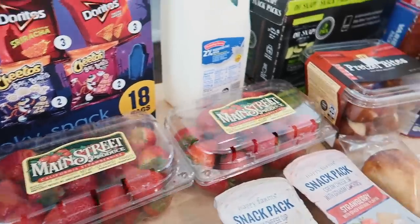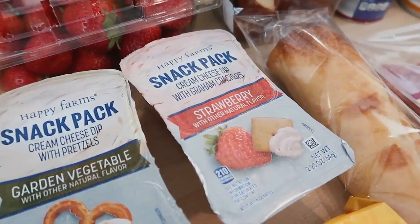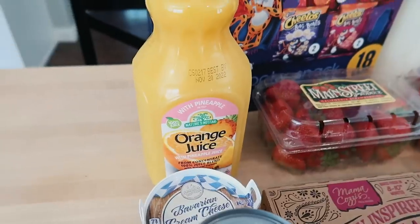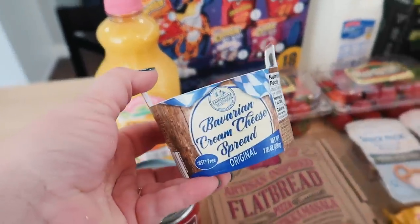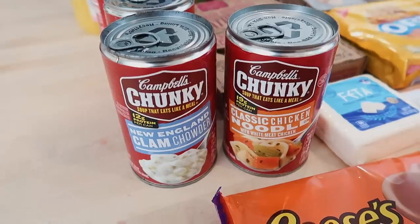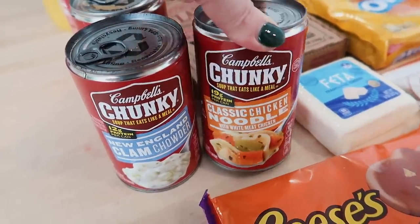I got a couple of cream cheese dip snack packs — one garden vegetable and one strawberry cream cheese with graham crackers, which I've never tried. I'm going to have the chicken tikka masala flatbread for lunch this week. I got some orange juice with pineapple, no pulp. I decided to try the Bavarian cream cheese spread — we've got some bagels for that. I also picked up four Campbell's Chunky soups, which are great for Adam's lunches. Connor really likes chicken noodle soup too.